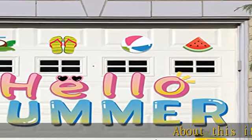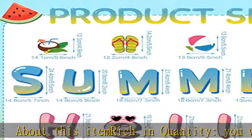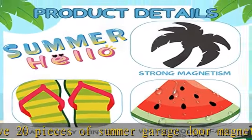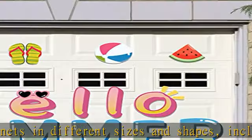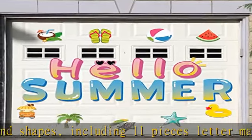Rich in quantity, you will receive 20 pieces of summer garage door magnets in different sizes and shapes, including 11 pieces of letter magnets and 9 pieces of pattern magnets, printed with hello summer, watermelon, palm tree, flip-flops and more, which are full of summer atmosphere. Enough quantity and various styles to meet your decor needs.